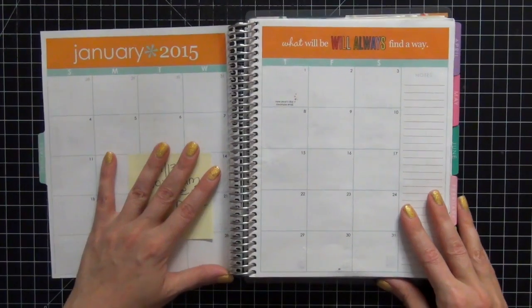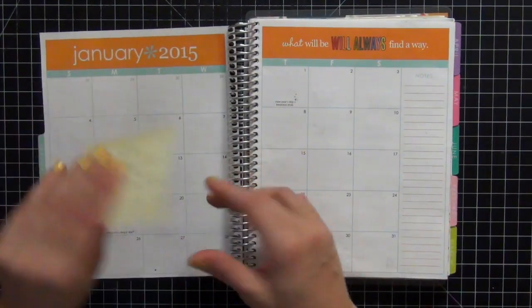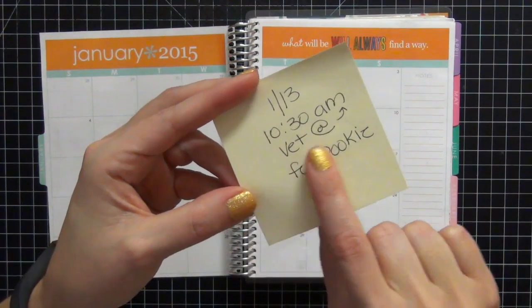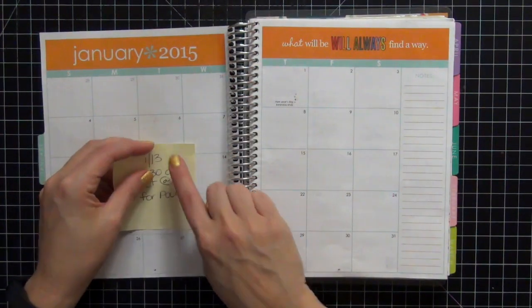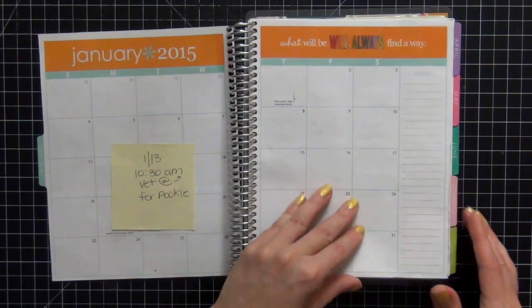This is my monthly view. I have not utilized this either. Basically what I've been doing is if an appointment comes up — for instance, I have Pookie going for her insulin checkup on the 13th — I will put it somewhere in the vicinity of that day so that when I decorate that week, I remember to include that appointment.